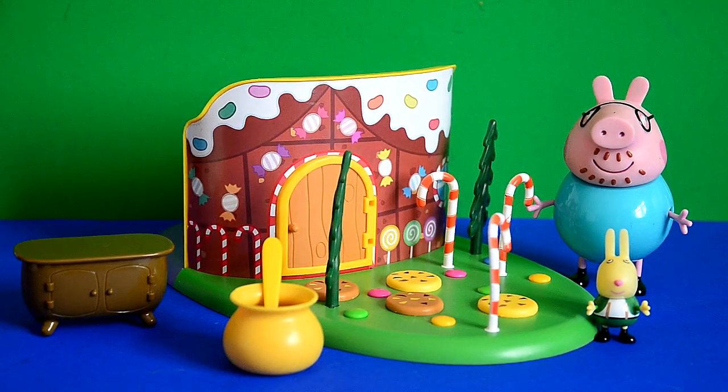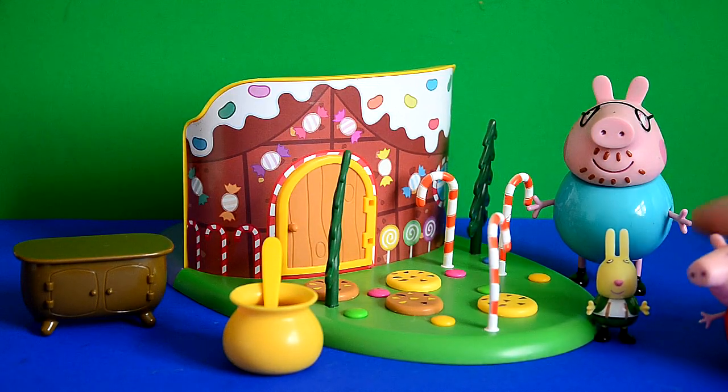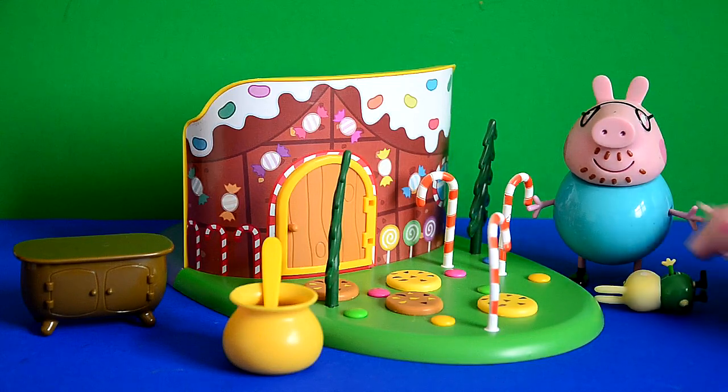Daddy Pig had come round to the Woodland playset to see Richard, and Peppa came in and said, 'Hey Richard, how are you?' Peppa started messing about with Richard and tickling him. 'Come on, stop messing around,' said Daddy Pig.